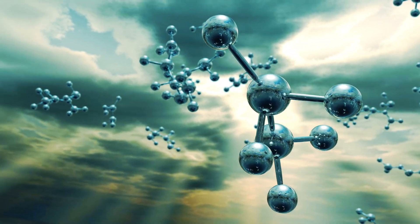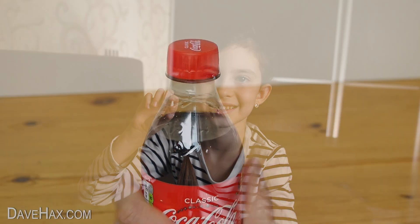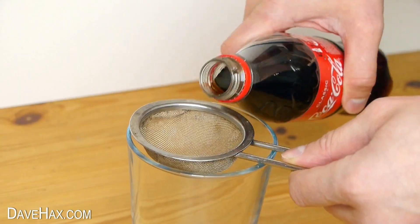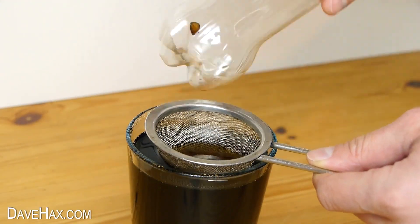An example experiment was performed by David Hacks when he dissolved his six-year-old nephew's fallen tooth into a bottle of Coke. The tooth began to discolor into yellowish-brown and rot after three days, and it got much worse as the days passed by, as you can see in this bottle right here.